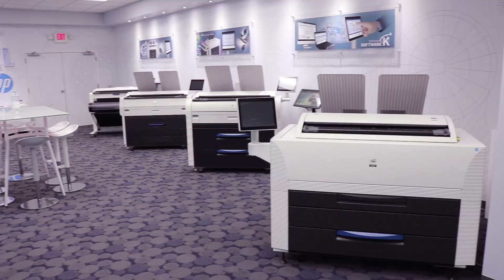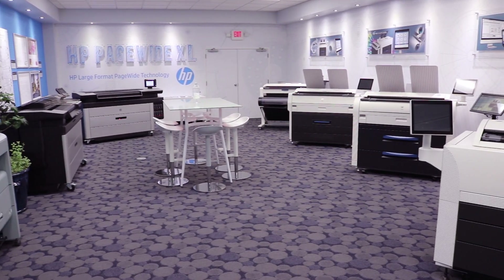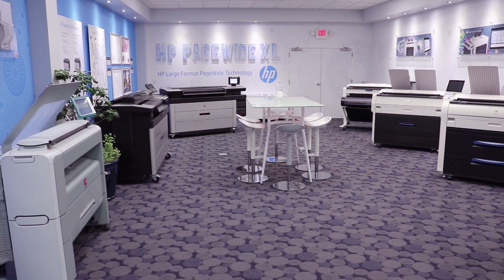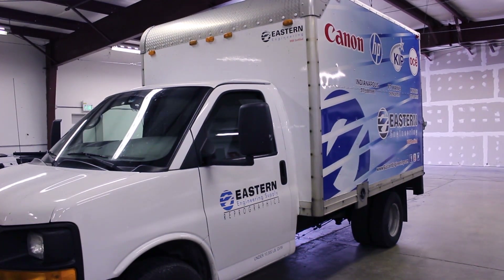Having four brands allows us to compare the advantages and disadvantages of each, and do that all in an environment like we have in one of our demonstration offices. We provide delivery, setup, and training of your new printer once you make a decision.